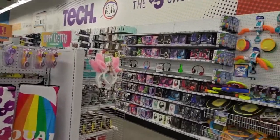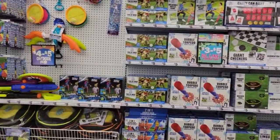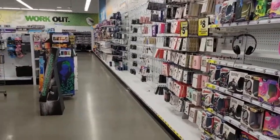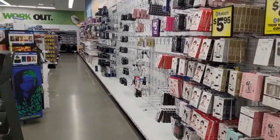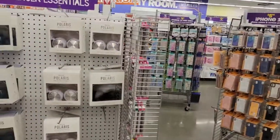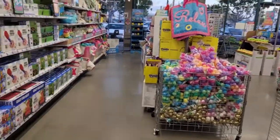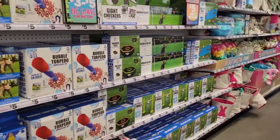Hello everyone, welcome to my channel Money Saving Megan. I'm here today at Five Below — a different location today — let's see what new finds we can find. Don't forget to enter my giveaway; the winner will be chosen this Saturday. Also check out my Dollar Tree walkthrough and 99 Cent Store new videos up this week. Let's get started!